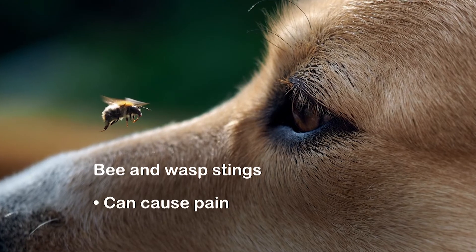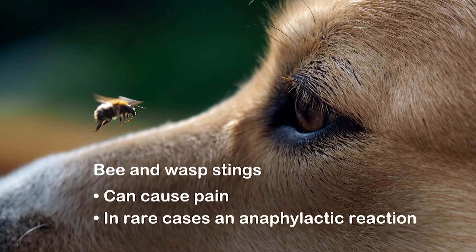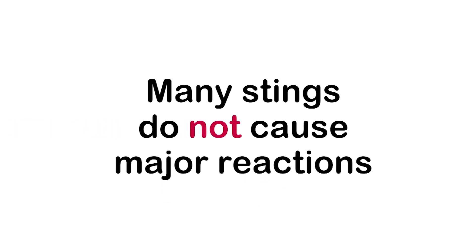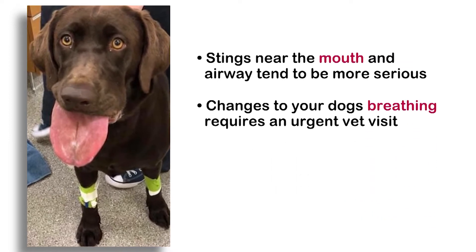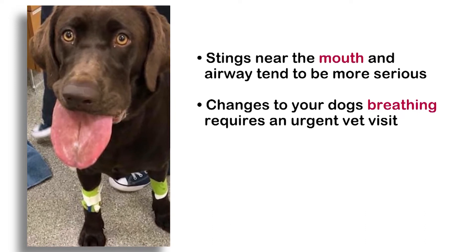Bee and wasp stings can cause pain, and in rare cases an anaphylactic reaction where the dog may stop breathing and require CPR. Many stings do not cause major reactions, but those near the mouth and airway tend to be more serious. If you notice any changes to your dog's breathing, make sure you visit your vet immediately.